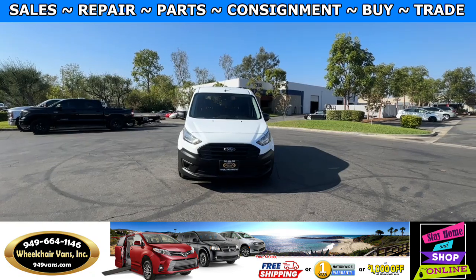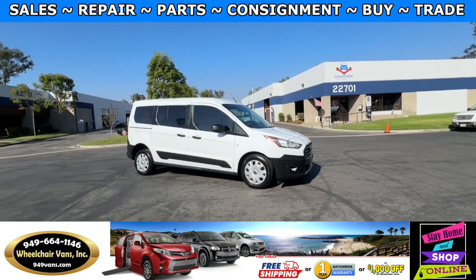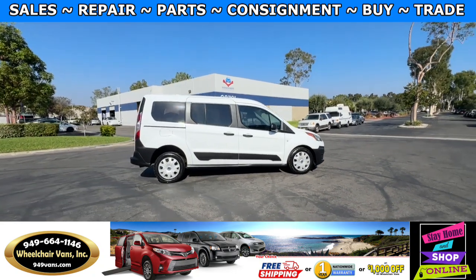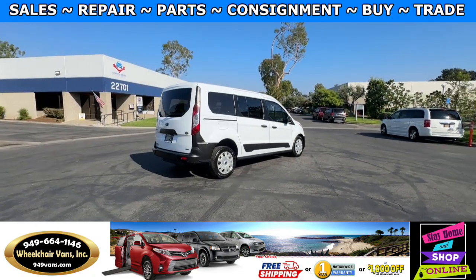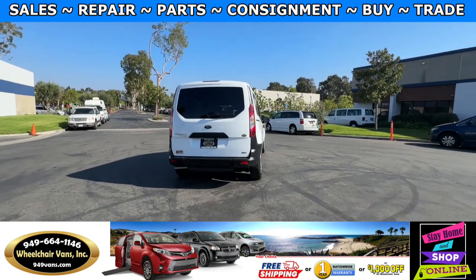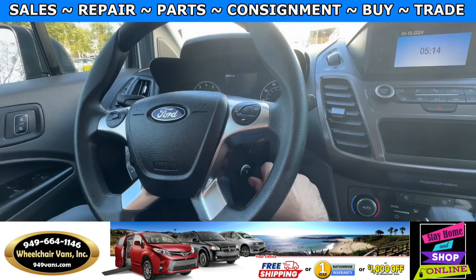For more information, please visit our website 949vans.com. All of our vehicles will go through a 240-point inspection where we check out the engine, transmission, brakes, and tires. We also service the fluids and of course service the wheelchair ramp. If you have any additional questions, please feel free to reach out to our sales team at 949-664-1146.